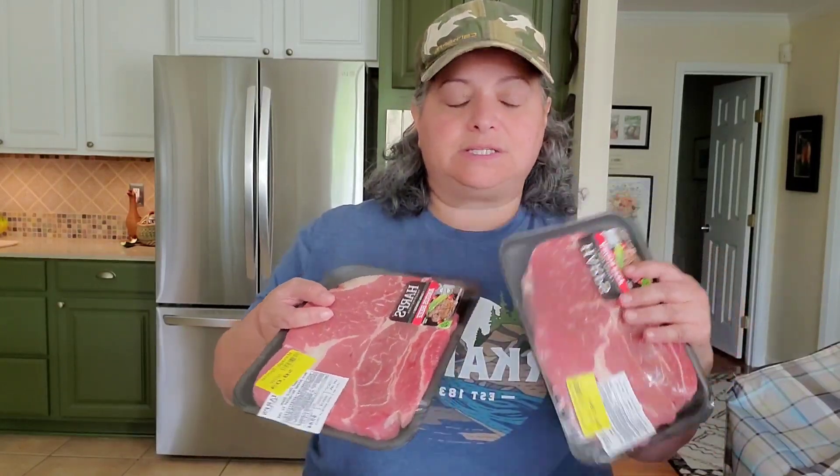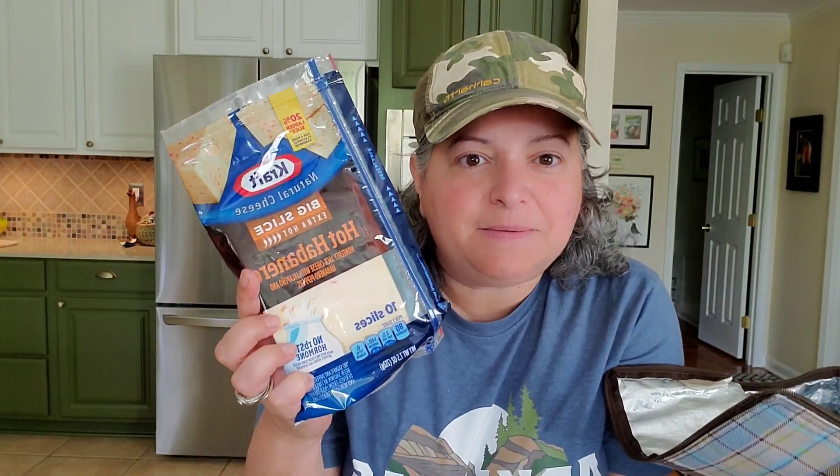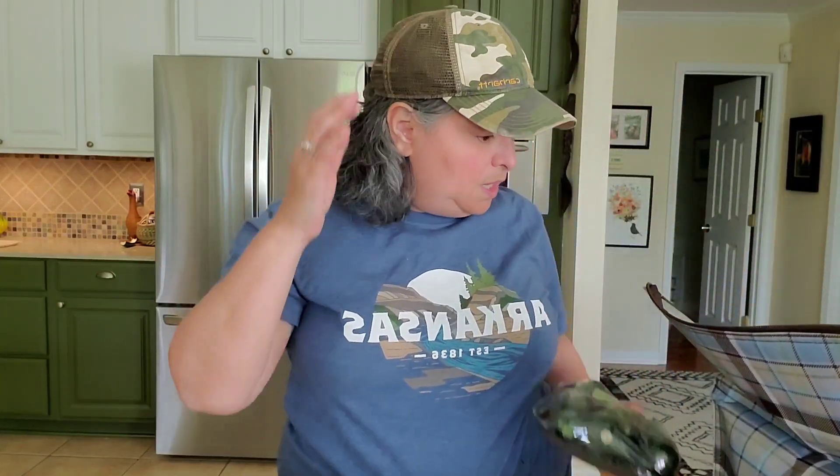We also got some chuck steaks — just big chuck steaks, one was $8.79 and one was $8.00. And this is an exciting find: hot habanero cheese, it's Monterey Jack with jalapeños and habanero peppers. We also got some pepper jack and sharp cheddar, just for hamburgers.